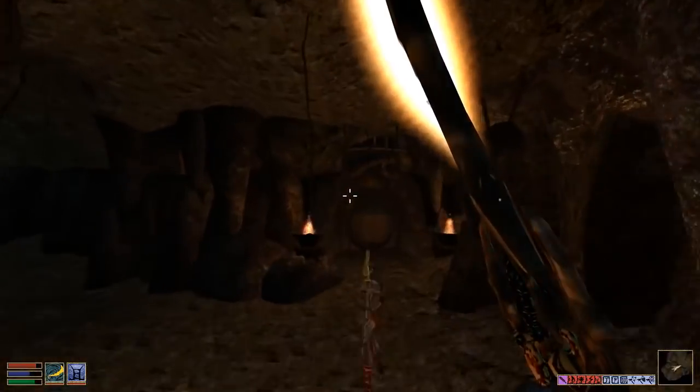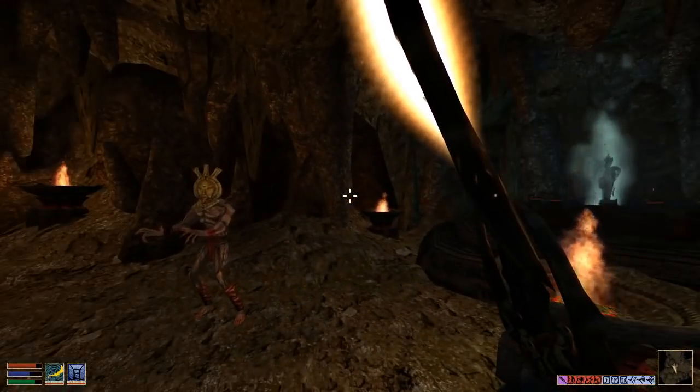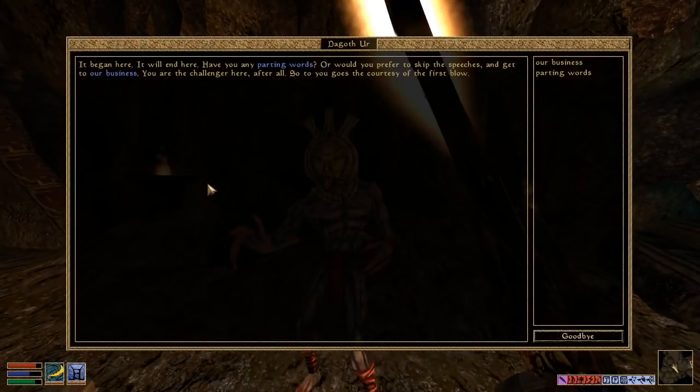He's got his nice little place here, just kind of hangs out here all day. 'It began here. It will end here. Have you any parting words? Or would you prefer to skip the speeches and get to our business? You are the challenger here, after all. So to you goes the courtesy of the first blow.' So apparently now he knows that I have Sunder, Keening, and Wraithguard.